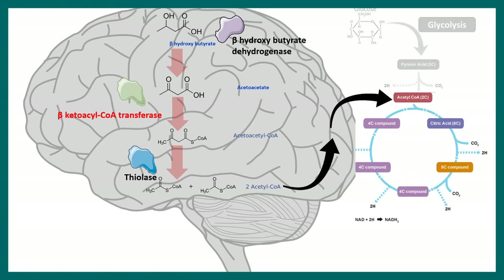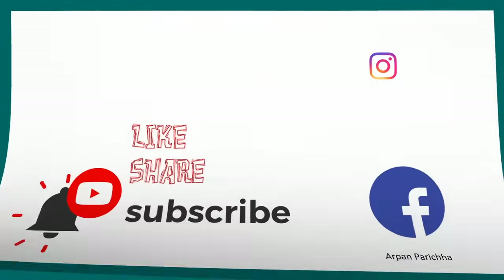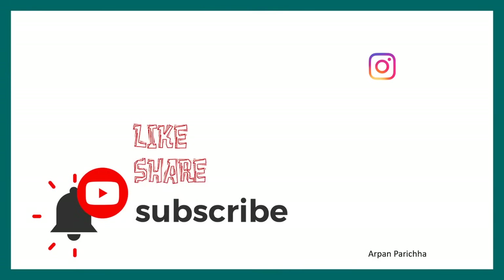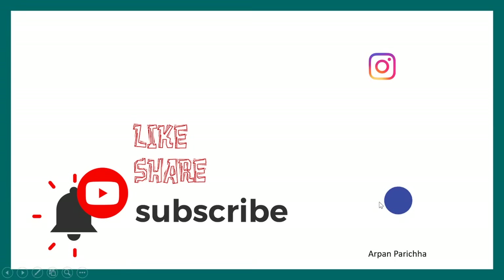So in this video we addressed all those myths. I hope you enjoyed this video. Many other videos are provided on this channel. If you like this video, give it a thumbs up, don't forget to like, share, and subscribe. You can follow me on Instagram and Facebook — my ID is provided. Don't forget to let me know how you liked this video in the comments. Thank you.